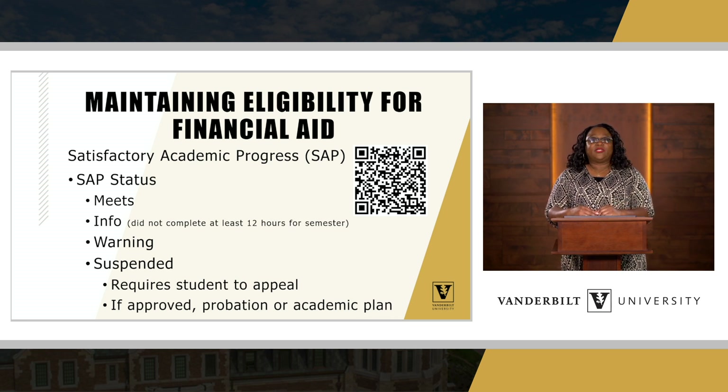There are several statuses a student can have for satisfactory academic progress. If they 'meet,' that means they've met the GPA requirements and the completion rate, so they are in good standing for financial aid. Some students may receive an info letter — we send this to educate students so they know where their status is. This info letter goes out to students who did not complete at least 12 hours for a semester, just to remind them they need to be on course to meet the completion rate.